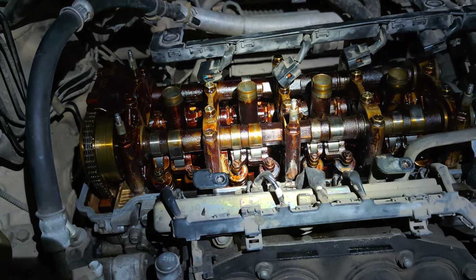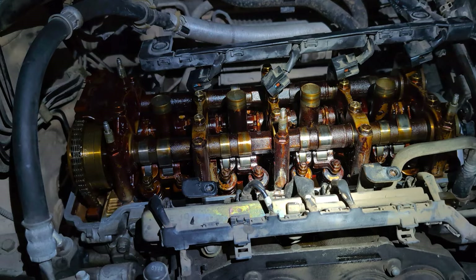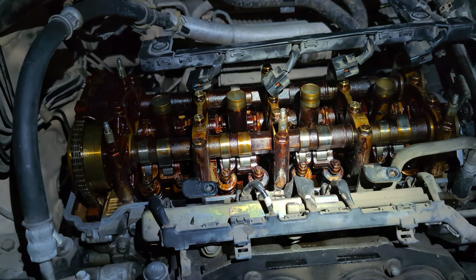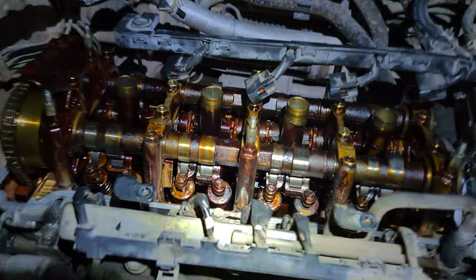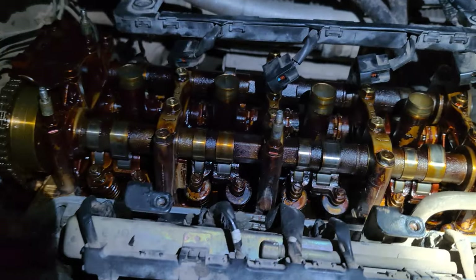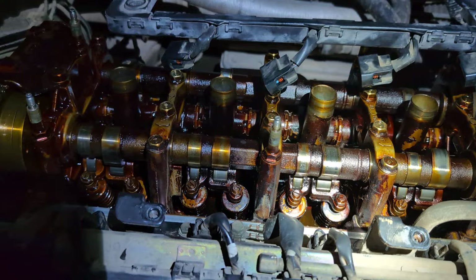Hey everyone, we have a 2006 Honda CR-V. This car has 45,000 miles. I bought it two years ago with 37,000 and put roughly 8,000 on it. Time to go ahead and change out the valve cover gasket.